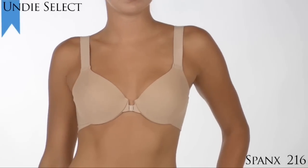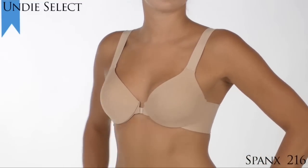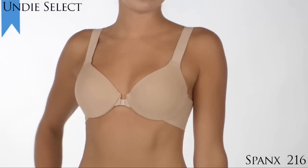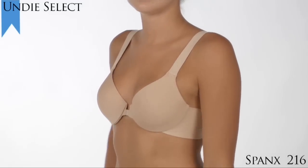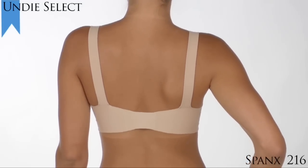We're choosing the Spanx Bra Leluia Full Coverage Front Closure Bra Style 216 as our Undies Select Award winner for the Favorite T-Shirt Bra in the Average Figure category. Okay, it could be argued that this bra isn't very pretty, but boy is it comfortable.